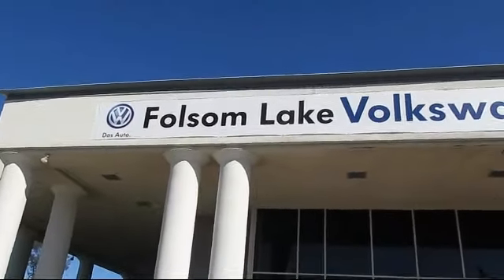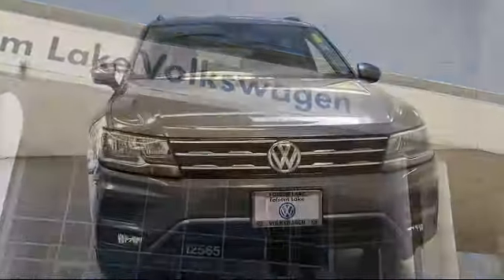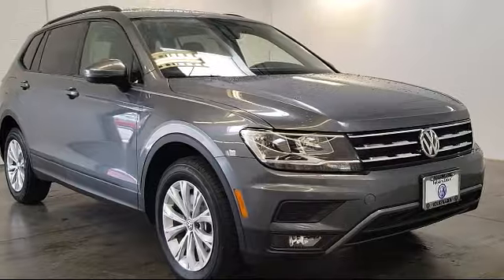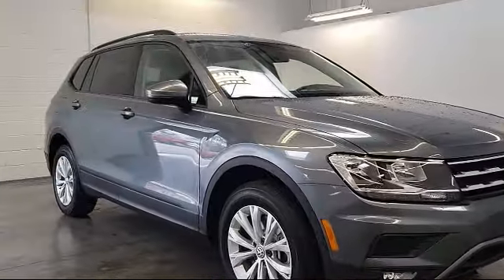Welcome to Folsom Lake Volkswagen, part of the Folsom Auto Mall. Here's another look at one of our quality pre-owned vehicles that comes equipped with third row seating, roof rack, and alloy wheels.